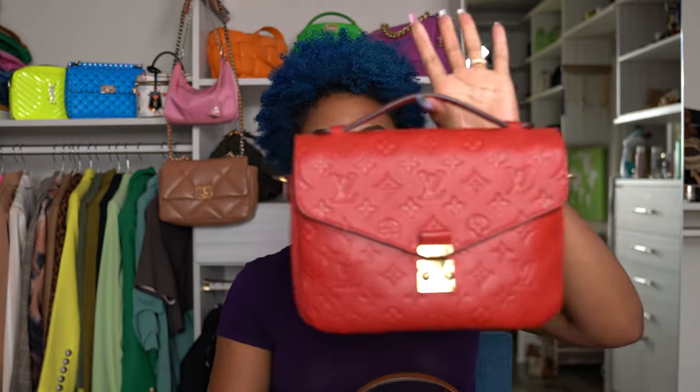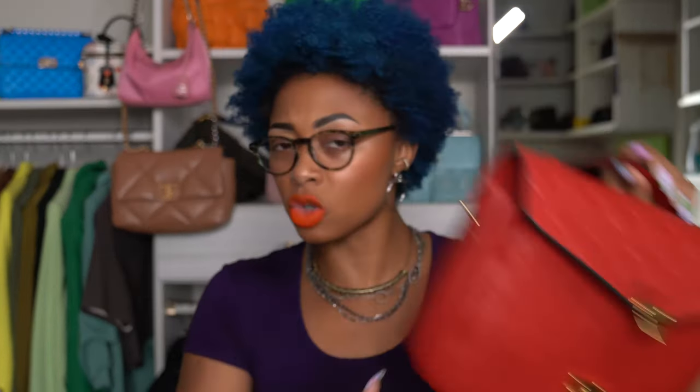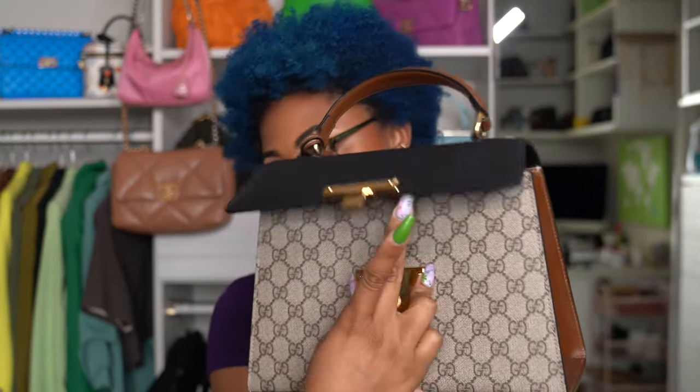This reminds me of the Louis Vuitton Pochette Métis — it has that same mechanism. This is called the Estelloc. I'm not sure if that's what Gucci calls it as well, but it has the same opening where you squeeze it and then it pops open.